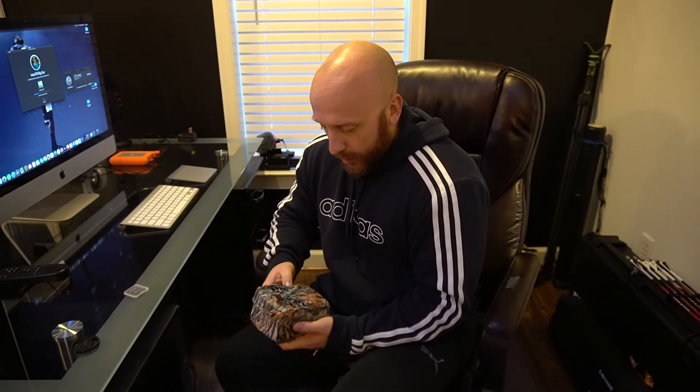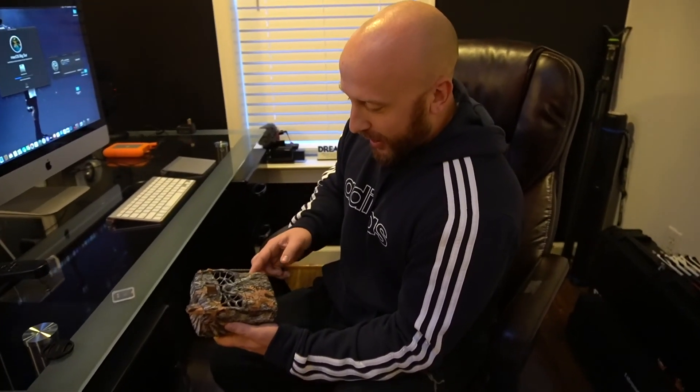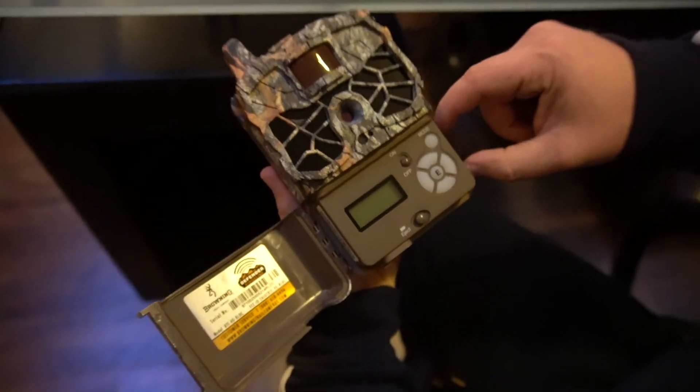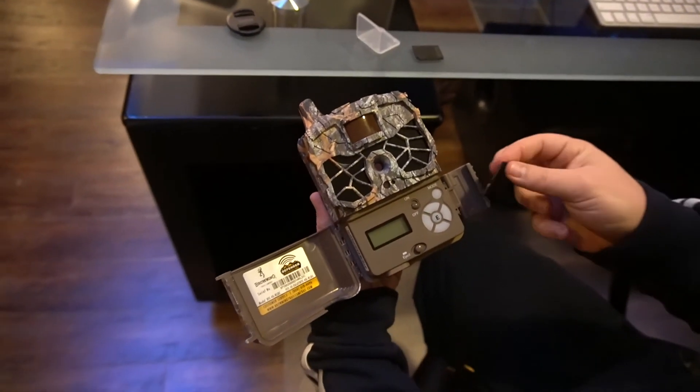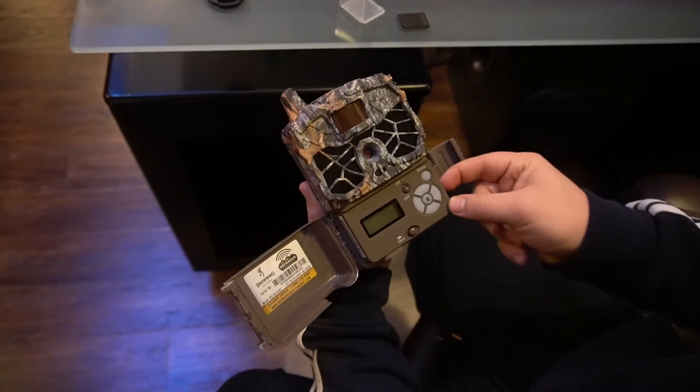I'm going to show you how to do a software update on the Browning Defender Ridgeline. I had a couple of issues with HD uploads. When I called in, they told me to immediately do the update because I was getting an N/A signal or a very weak signal, and when I tried to upload HD pictures through the StrikeForce app it just wasn't uploading. It's really easy - go to Browning's website and drag the file onto a blank SD card. Make sure the camera is off, take the old SD card out, put in the one with the update file.